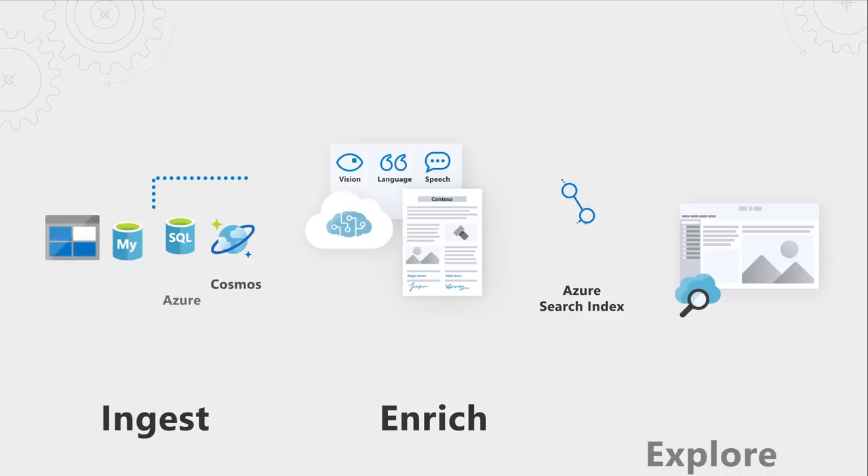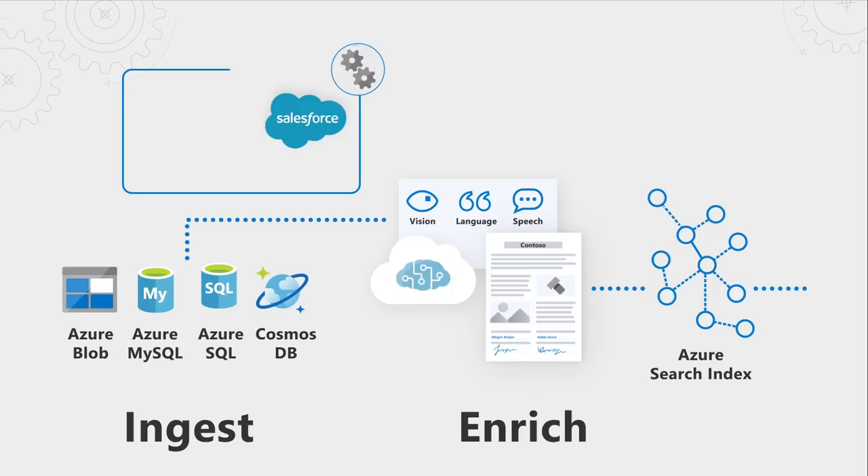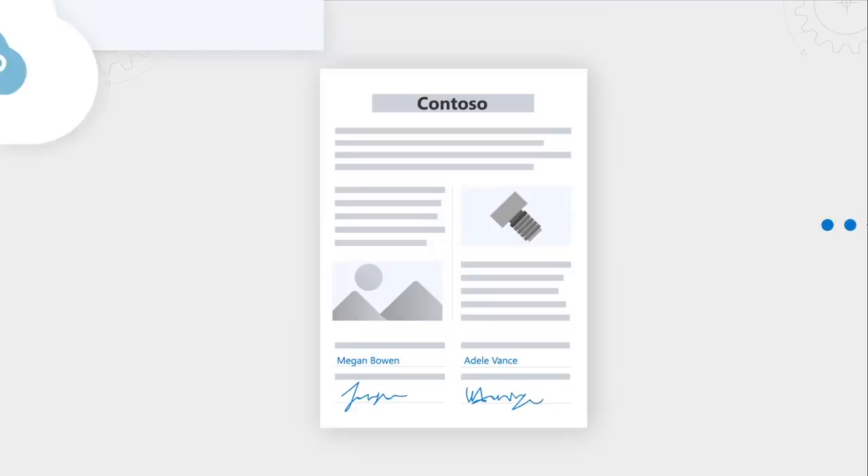The Azure Search platform allows you to quickly ingest, enrich, and explore your data. You can automatically pull data from Azure Data Stores such as Blob Storage, Azure SQL, Cosmos DB, and more. Optionally, you can push data directly into the search index from other cloud storage locations using the Azure Push API. You can bring in different file formats such as PDF, Word documents, images, JSON files, and more, and literally crack them open to extract information.